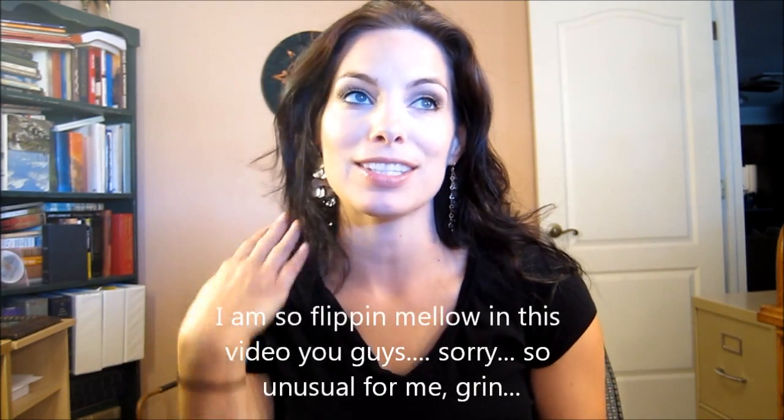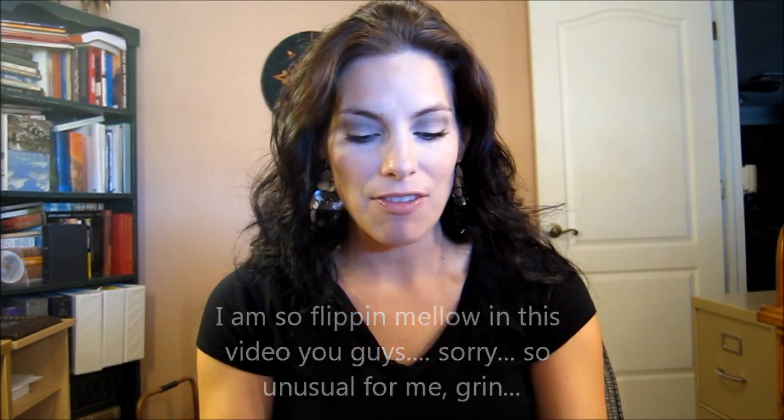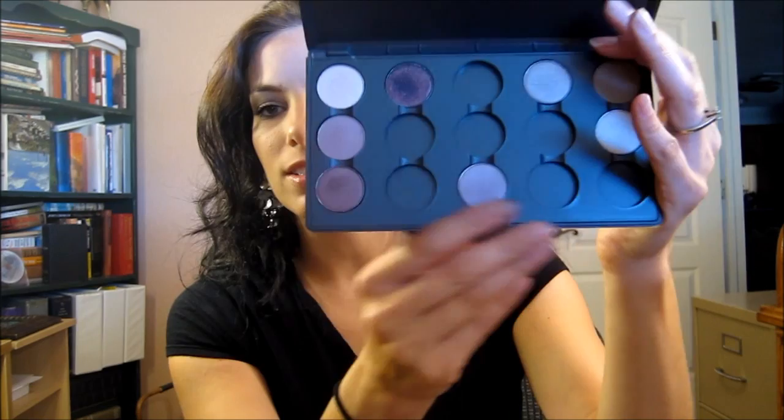Hey guys, it's Ashley here again and I'm doing a MAC makeup beauty binge. I've been getting my palettes together — I have a lot of palettes — and it's been really fun getting my MAC palettes together with my MAC Pro card. I'm going to show you guys a few of the colors that I got. This is called Naked Lunch.